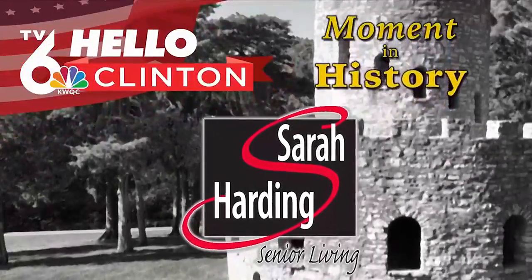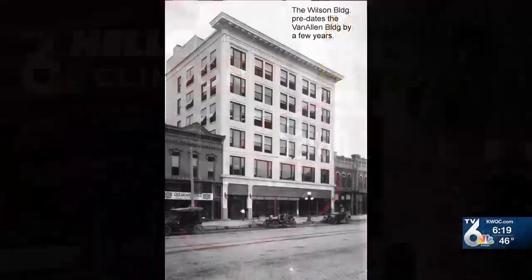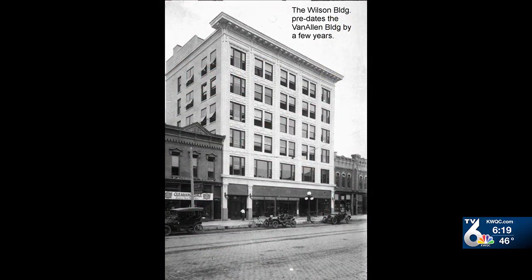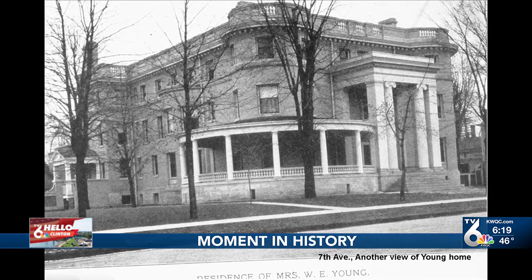This moment in history is sponsored by Sarah Harding Senior Living. So this week, here on TV6, we've been celebrating the community of Clinton. We heard from a historian earlier in our show, and each day we've been bringing you a moment in history. We're going to keep that going today with this first photo of the Wilson Building in the early 1900s.